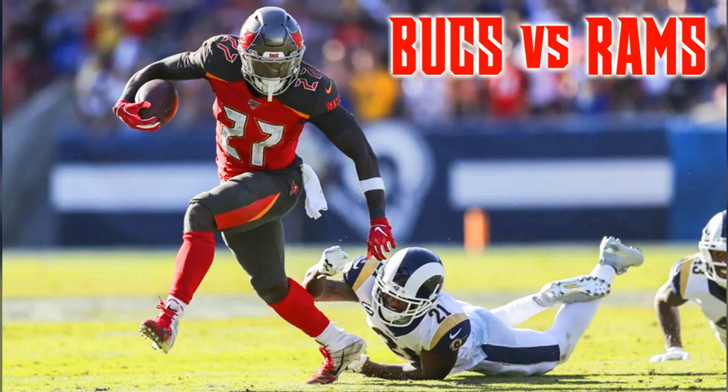Hey, hey, Tampa Bay, the Bucs go hot to shine!